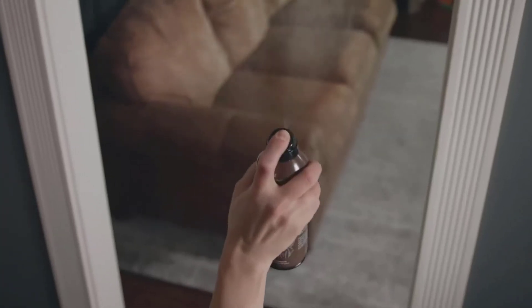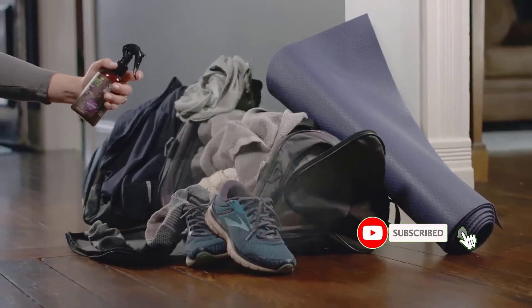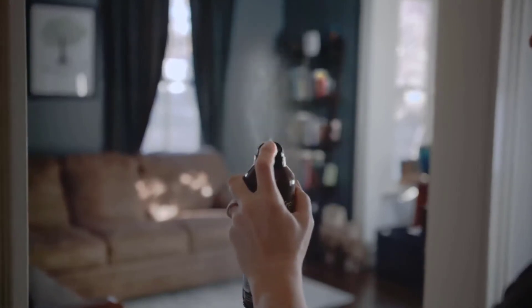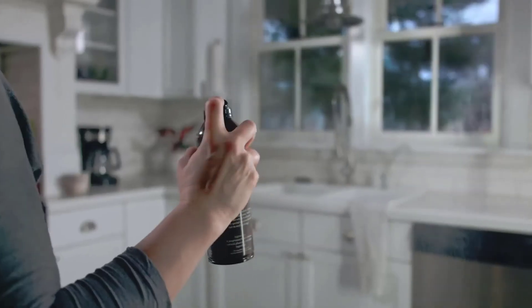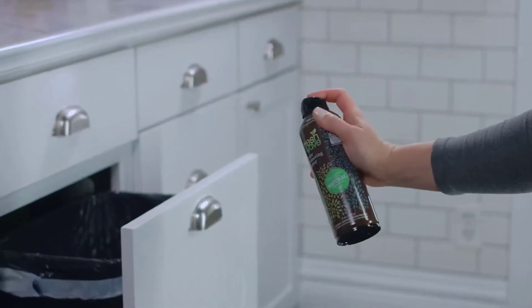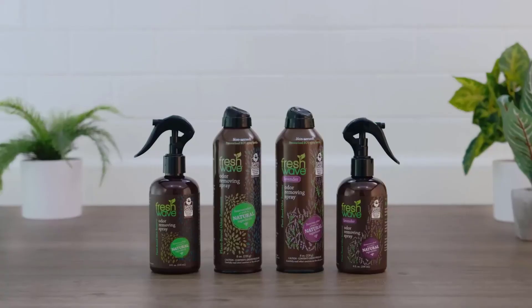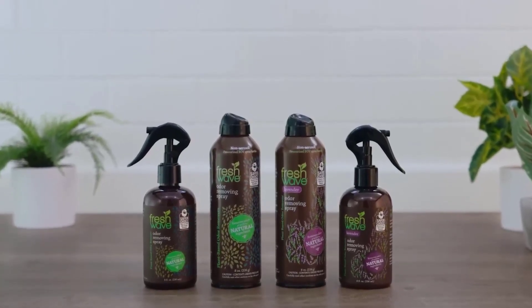We've gathered all the top sprays for weed smokers in one spot to help you discover what you're looking for. There are many products available to choose from, each with several characteristics, benefits, and prices to help you make a knowledgeable decision. I researched comprehensively, read tons of reviews, and compiled a list of the best sprays from reputable brands. After much research, I found these products beneficial for people like you.